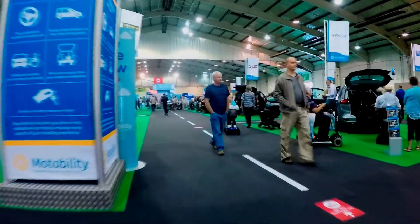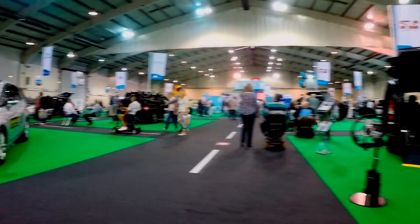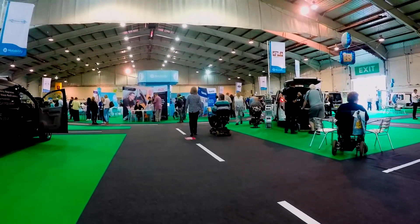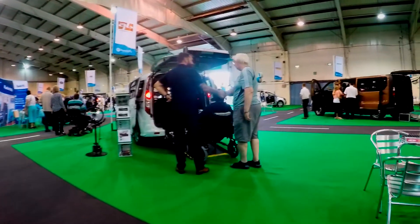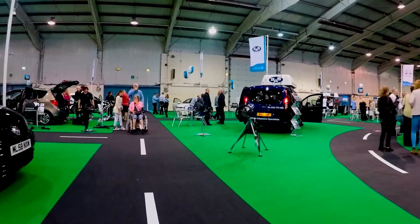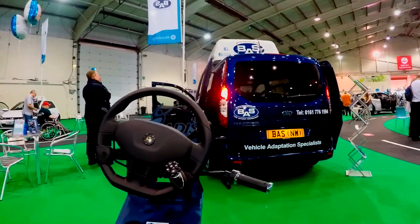So here we go. This is the whole exhibition area. I came here three years ago when I first had my latest vehicle. You can see that there's loads of cars. They do all sorts of hand controls and various other devices. So what we'll do is we'll have a little scoot round and see what we can see. They do WAVs — this is a WAV, a wheelchair accessible vehicle — so you can sit in the car with your wheelchair. And there's hand control things over there.